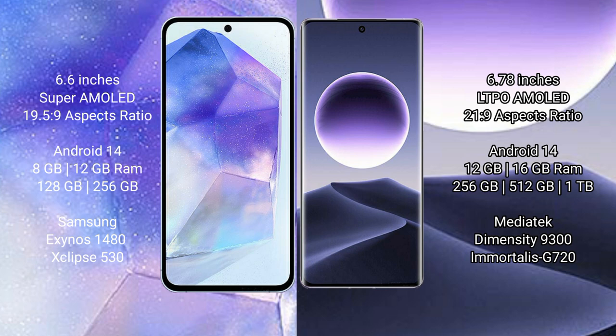Samsung Galaxy A55 comes with 8GB or 12GB RAM and 128GB or 256GB internal storage, with a Samsung Exynos 1480 processor. Oppo Find X7 comes with 8GB or 12GB RAM and 256GB, 512GB, or 1TB internal storage, with a MediaTek Dimensity 9300 processor and GPU IMG G720.